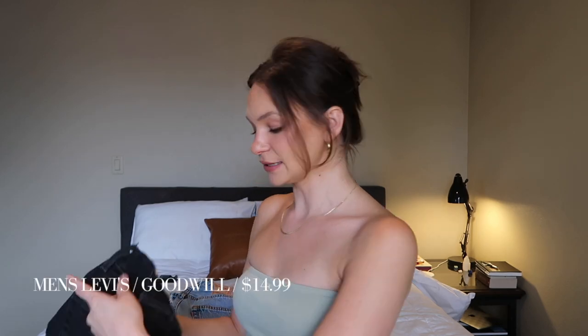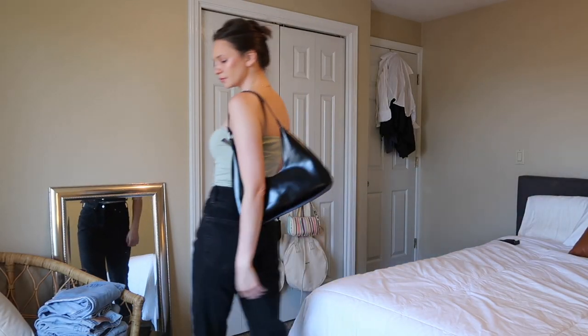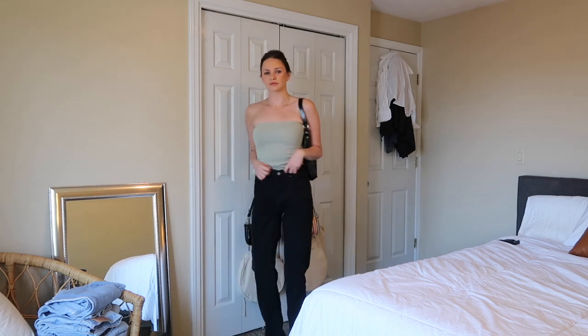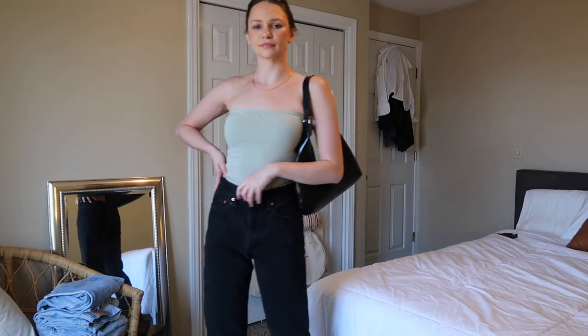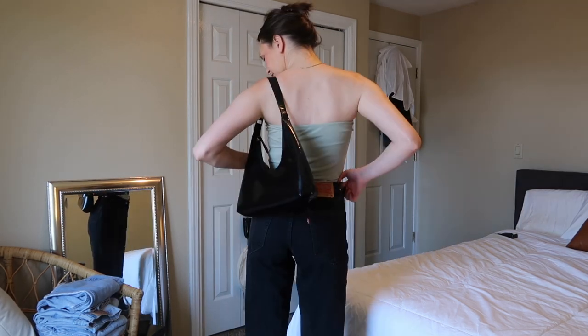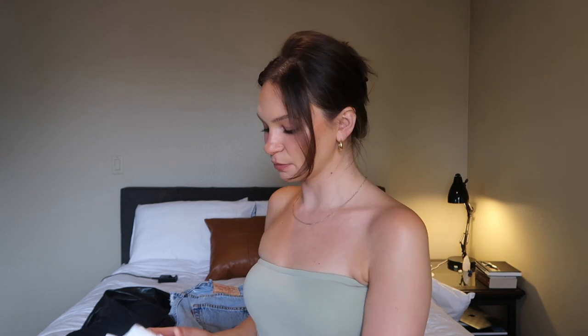Next is a pair of Levi's I got at Goodwill — they're 550s and I got them tailored to be straight leg. They're still a little bit baggy and I like them with tighter tops. I'm also doing them with the By Far heeled sandal. This is going to be the last black pair of jeans in the try-on.